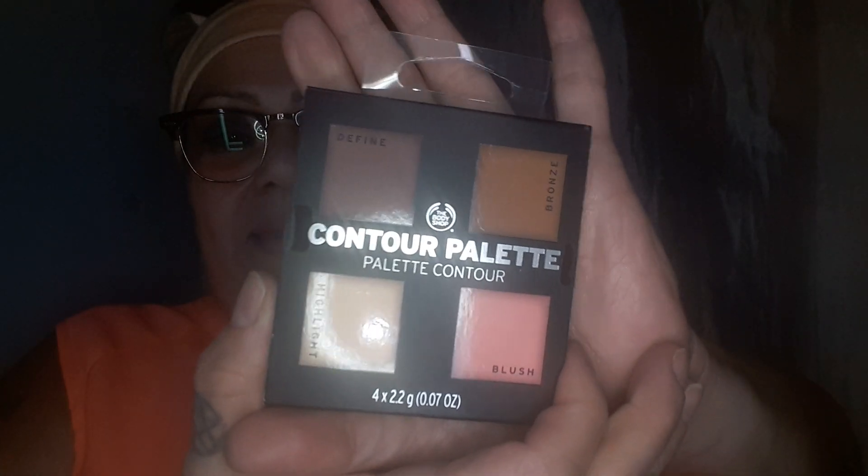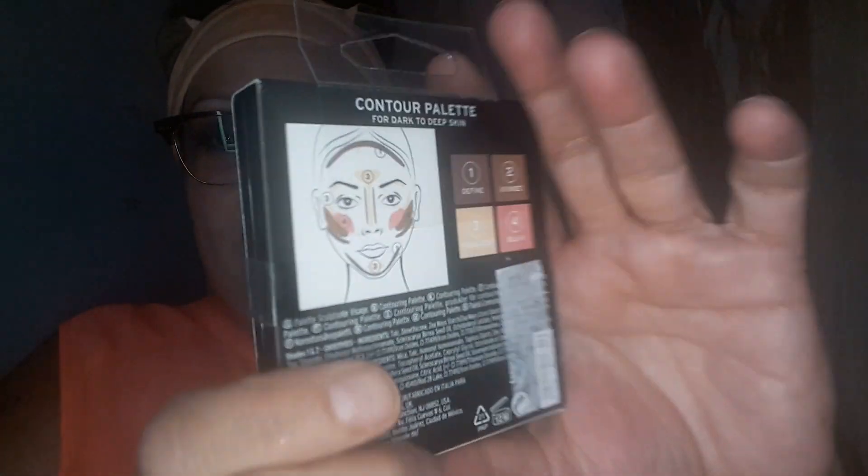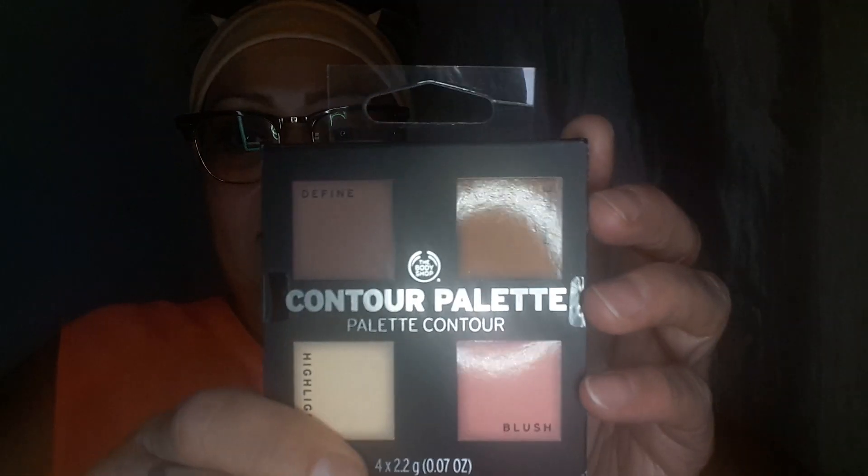Then two cute crown kabuki brushes — I had so many because I bought a 25 pack, so I'm putting those in. And it'll come in handy because I'm also giving you the Body Shop Contour Palette — I bought this myself so you guys can have it. This box is more interesting; it has highlight, blush, and bronze and define. Hopefully that works out for you. I do like the Body Shop.